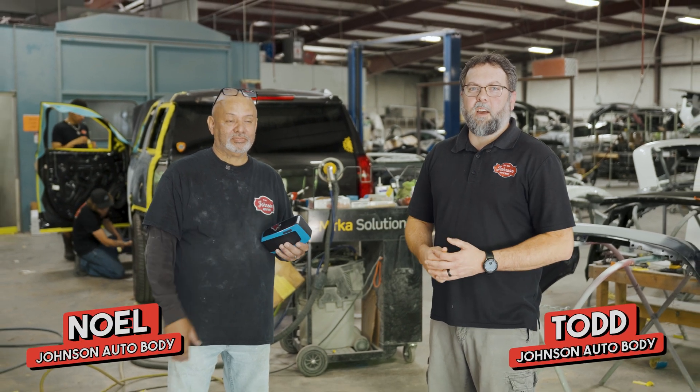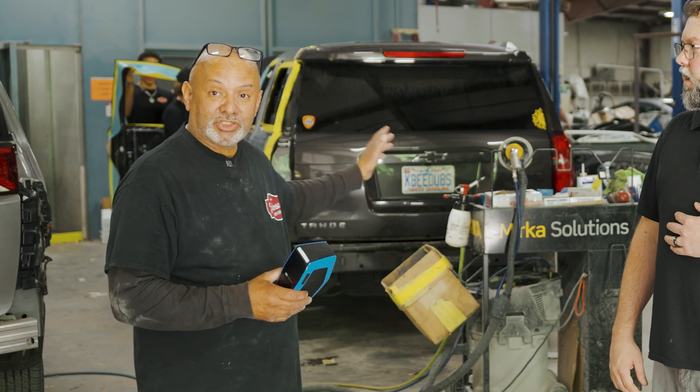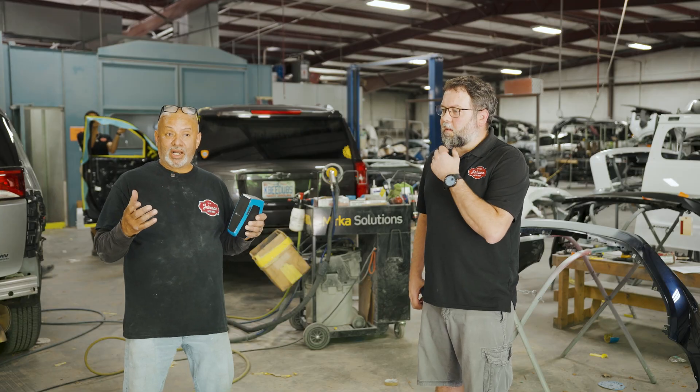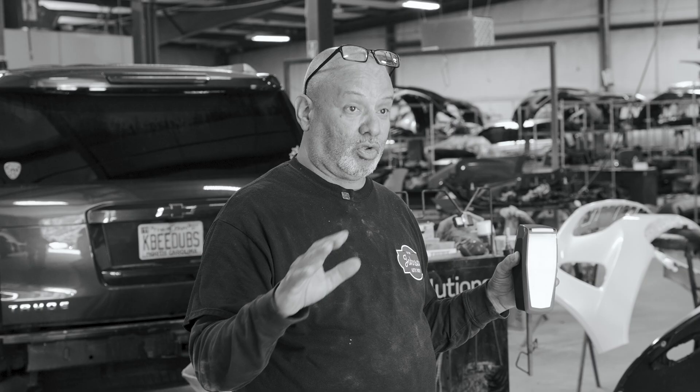Hey, I'm Todd and this is Noel from Johnson Auto Body, and today we're going to talk about the science of color matching. When the color doesn't match on the car itself, sometimes we'll look it up and it gives you some variances of colors. We'll check them out and do spray outs, but sometimes they don't even come close.